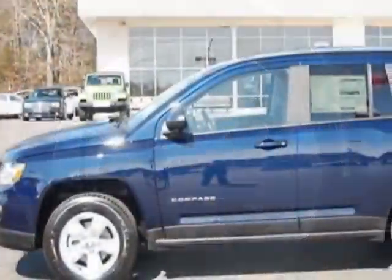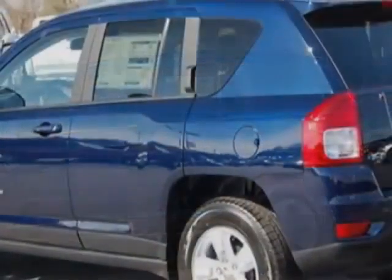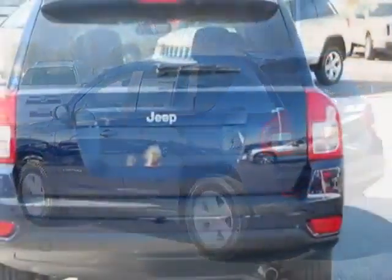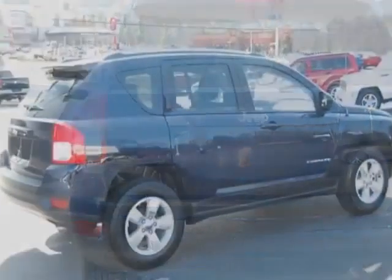This vehicle gets an estimated 23 miles per gallon in the city and an estimated 30 on the highway. This Compass boasts a 2.0 liter inline 4 engine and has a 5-speed CVT transmission.